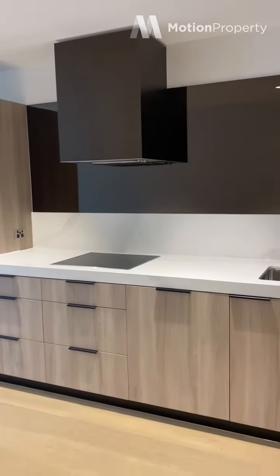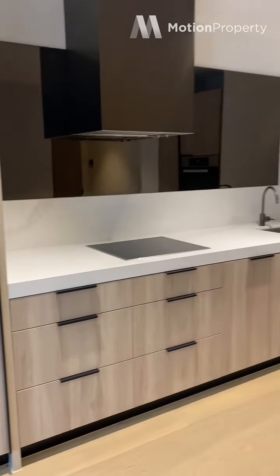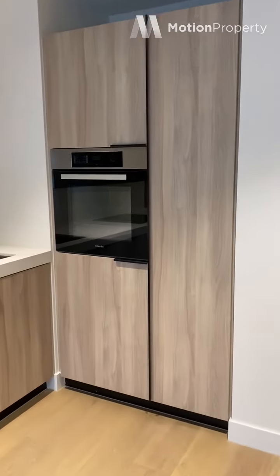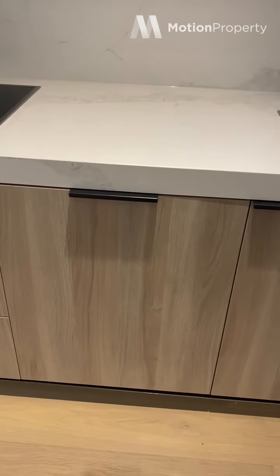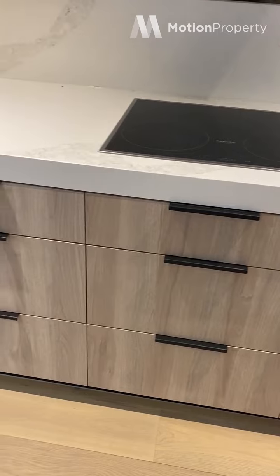Into the kitchen. Got a mirrored splashback. Miele appliances. The finishes are really nice and sleek — it's floorboards throughout. Plenty of storage. You've got your dishwasher here, which is also Miele. And an induction cooktop.